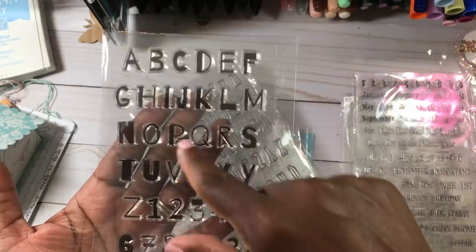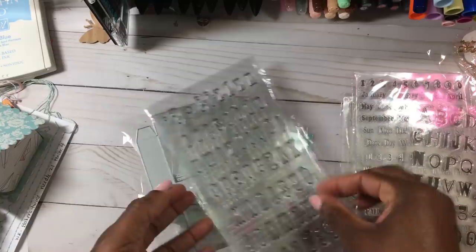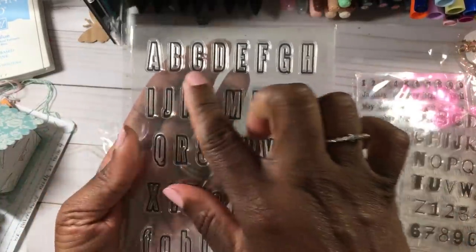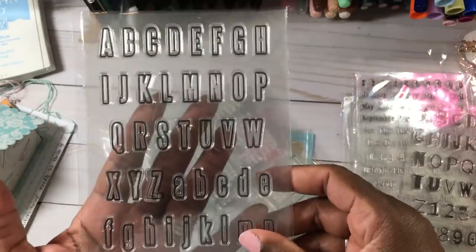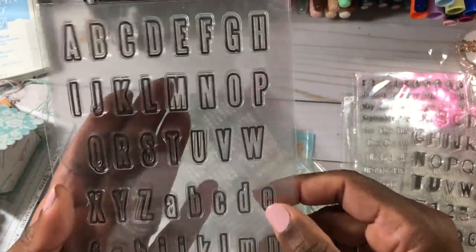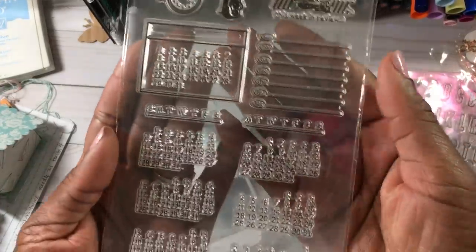This one was about 91 cents and it's just an alphabet. I really liked it because it looked kind of mixed media — different the way the letters are styled. I also picked up this one because you can actually color in the alphabet if you want, and it comes with uppercase and lowercase and some little symbols at the bottom. Really cute stamp set.